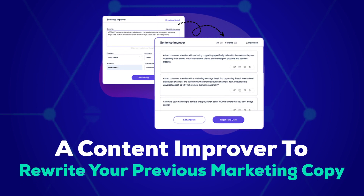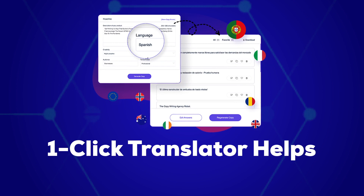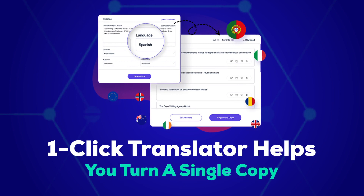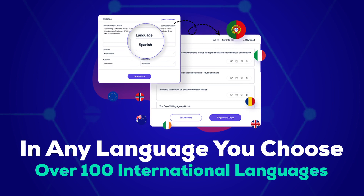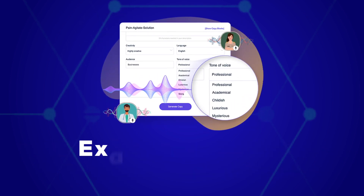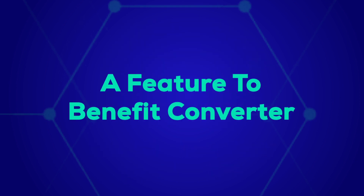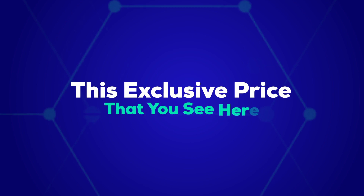A content improver to rewrite your previous marketing copy for better conversions. A one-click translator helps you turn a single copy into any language you choose from over 100 international languages. A tone adjuster to make your marketing copy sound exactly the way you want it to. A feature-to-benefit converter, and lots more.